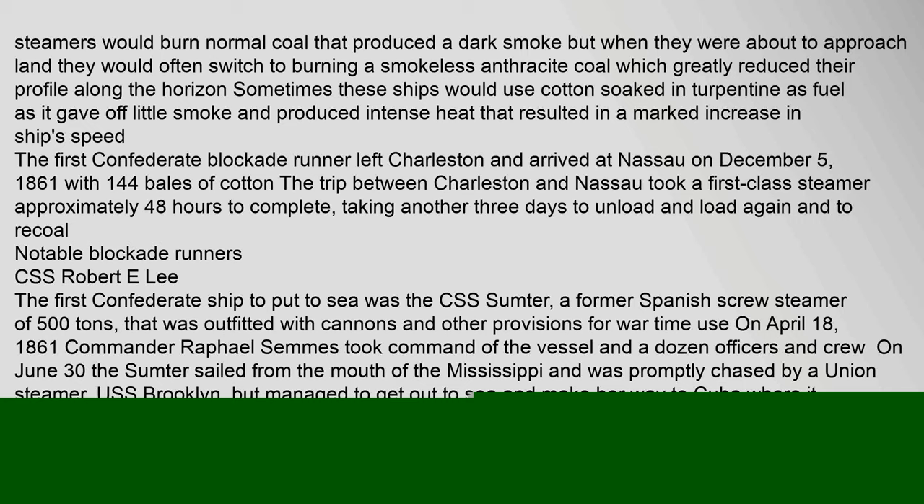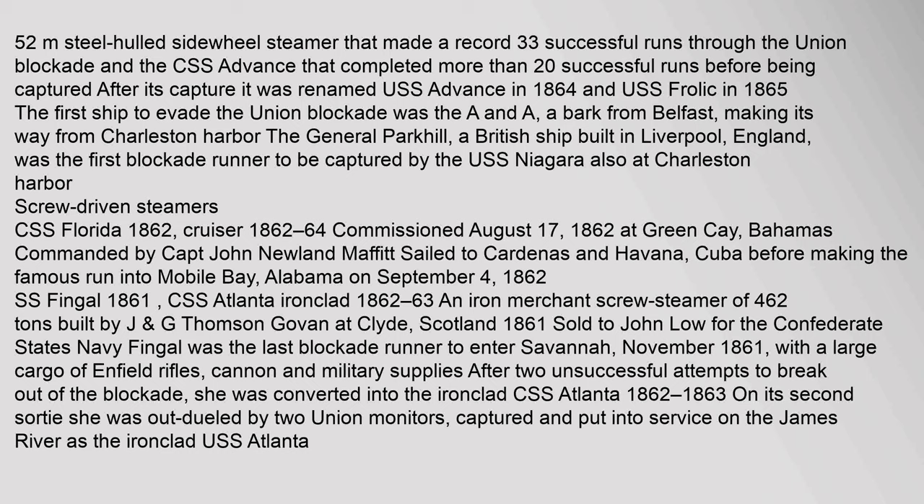The steamers would burn normal coal that produced dark smoke, but when approaching land they would often switch to burning smokeless anthracite coal, which greatly reduced their profile on the horizon. Sometimes these ships would use cotton soaked in turpentine as fuel, as it gave off little smoke and produced intense heat that resulted in a marked increase in speed. The first Confederate blockade runner left Charleston and arrived at Nassau on December 5, 1861, with 144 bales of cotton. The trip between Charleston and Nassau took a first-class steamer approximately 48 hours, with another three days to unload and reload.